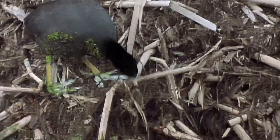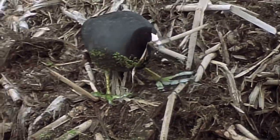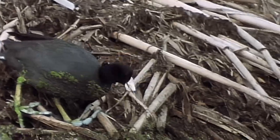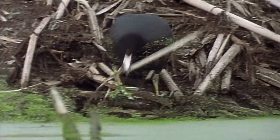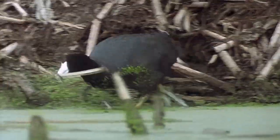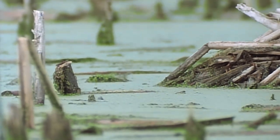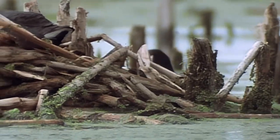Sharing the same preference for nesting materials, the coot takes advantage of this ready-made supply. Muskrats indirectly benefit waterfowl in another way — by cutting down vegetation, they open up areas in marshes that would otherwise be too dense for birds such as ducks to feed and nest.